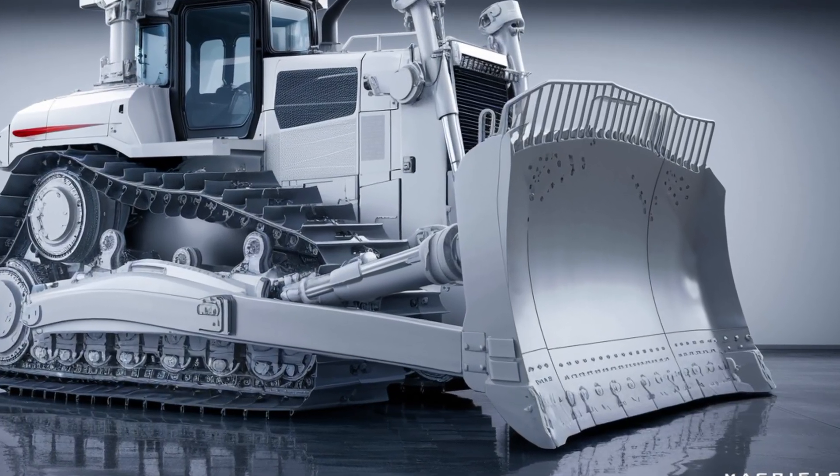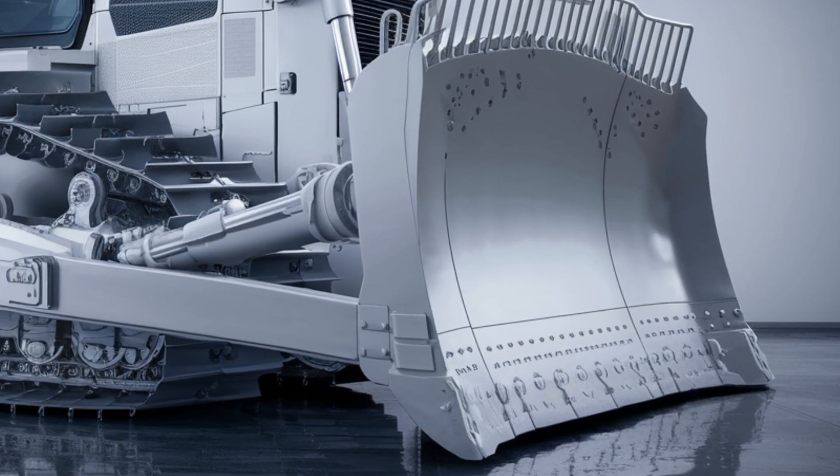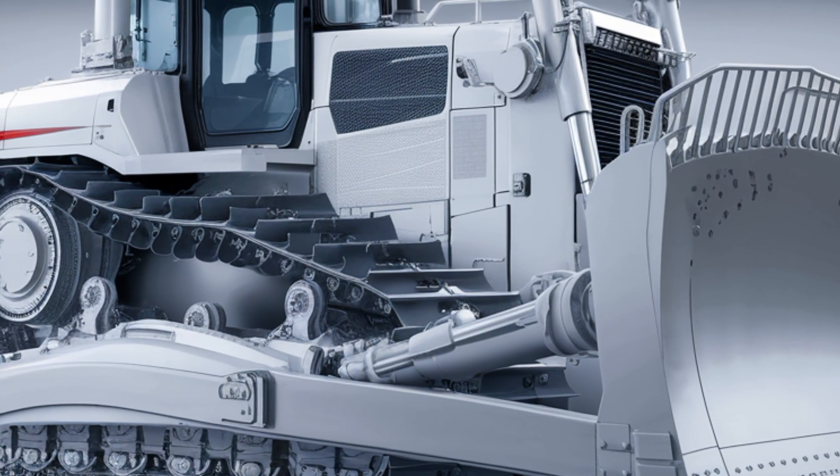Under the hood, the D10 T2 is powered by an upgraded Cat C32 engine producing up to 850 horsepower. This beast is tuned for high output and fuel efficiency, allowing operators to move more material per gallon while maintaining raw pushing power.